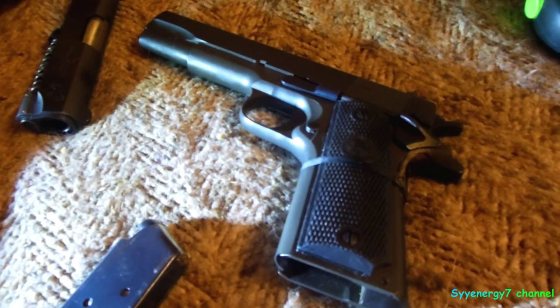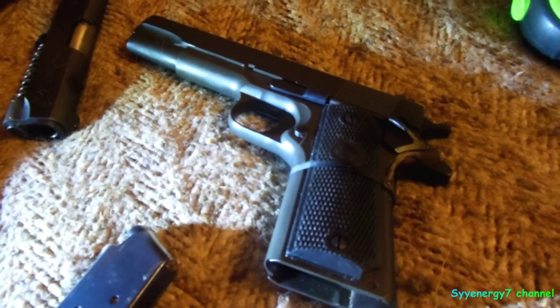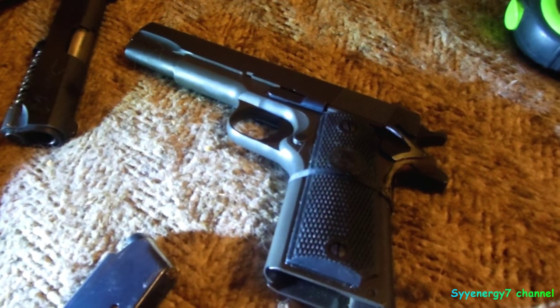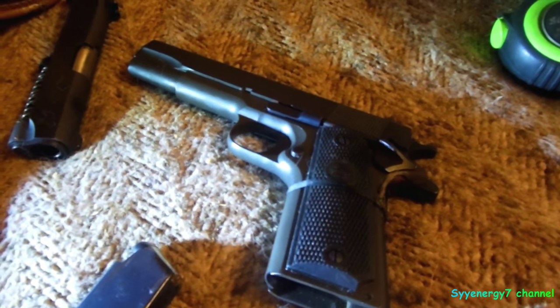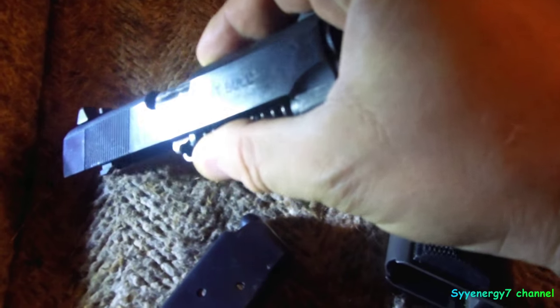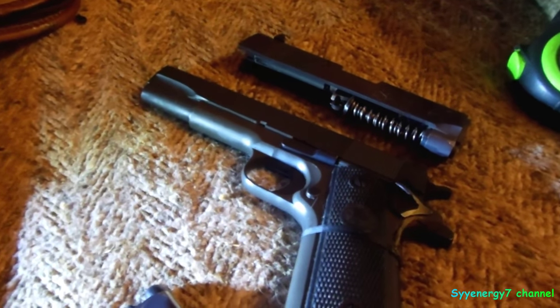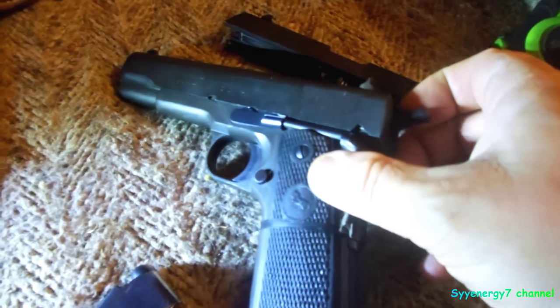I want to talk about the Colt 1911 — actually it's a 1991A1, a plain Jane model, an ultra cheap Colt I bought a while ago and put thousands of rounds through. It's actually two weapons in one: you can change what I think they call the Commander slide — this one says Pit Bull on it — it's just a smaller slide, and this one was from Auto Ordnance, not Colt. But you can make it smaller and pretty much make it concealable, because it is a pretty narrow weapon.